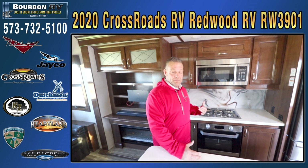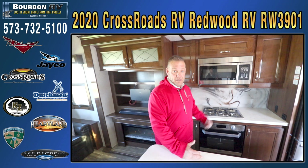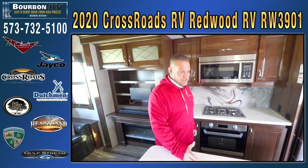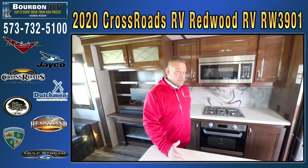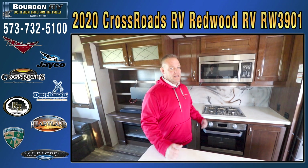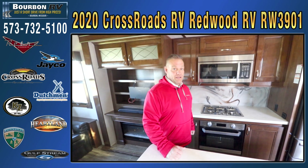We'd love to have you come out and spend some time with us. My name is Matthew; I'm the sales manager at Bourbon RV Center — 636-667-9476. That's my personal cell phone. You can reach me anytime. I'd be glad to set you up with a salesman or answer any questions you possibly have.